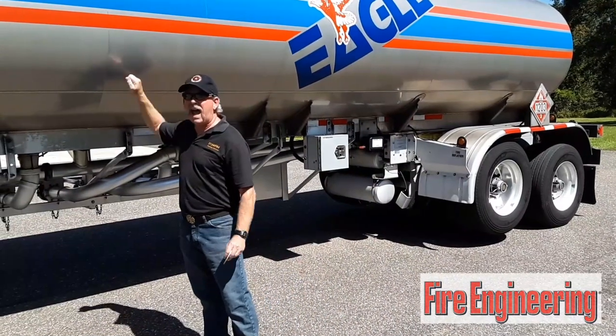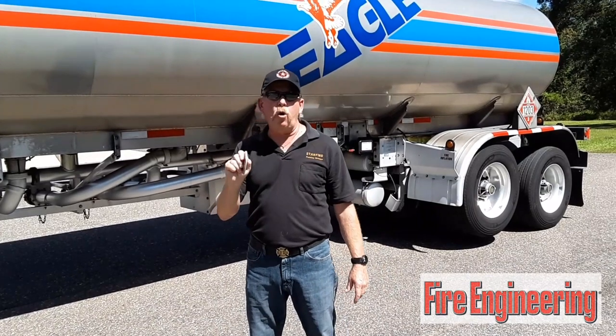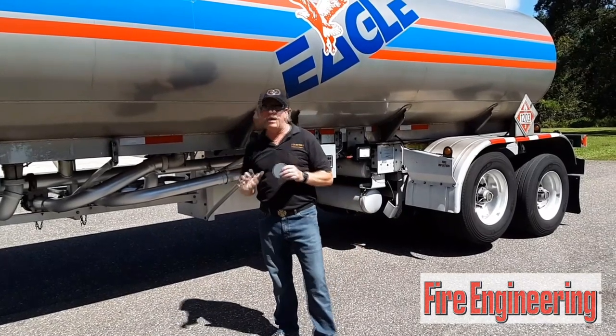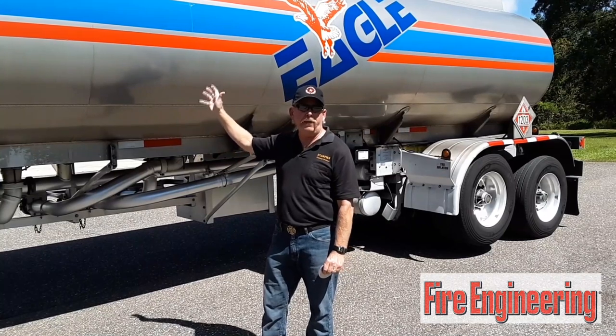This aluminum tank, being a single wall aluminum, will probably fail during a rollover incident. So if you're involved with such an incident, just know that if this tanker is loaded, you're probably going to have product emptying out of this tanker through one of the openings.